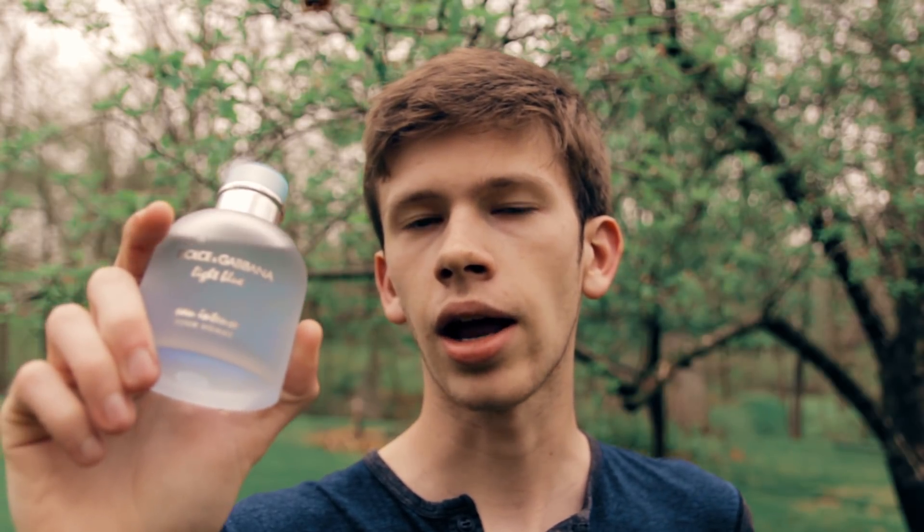Talking about how this fragrance smells, the main notes you're gonna get are kind of aquatic sea notes, some grapefruit, some orange, a little bit of musk, a little bit of amber wood. It's a pretty simplistic note breakdown — there's not too much going on with this fragrance. This one is an EDP whereas the original is an EDT.